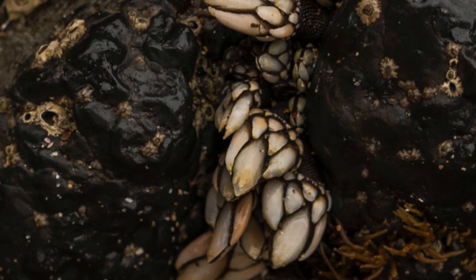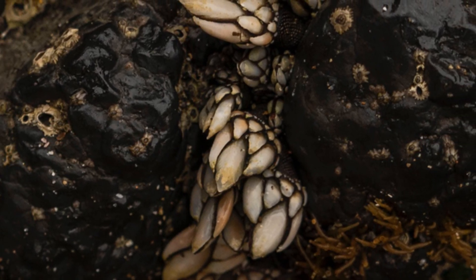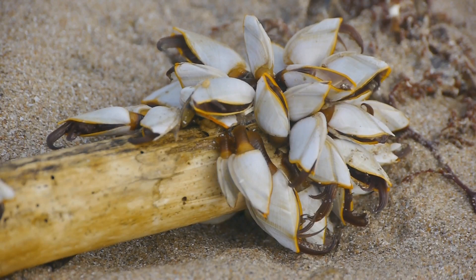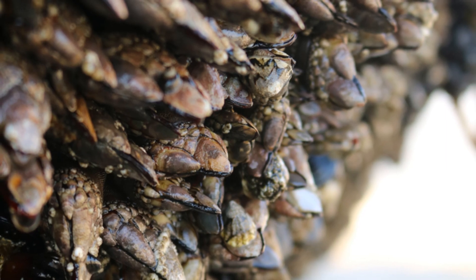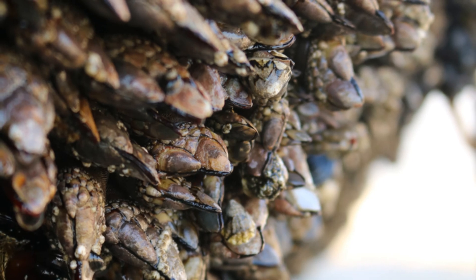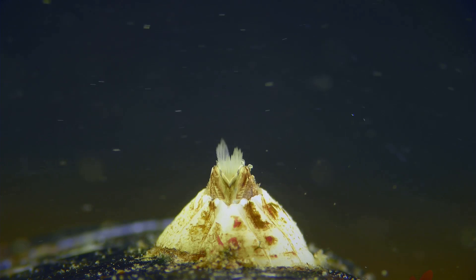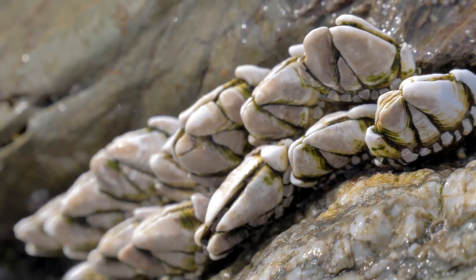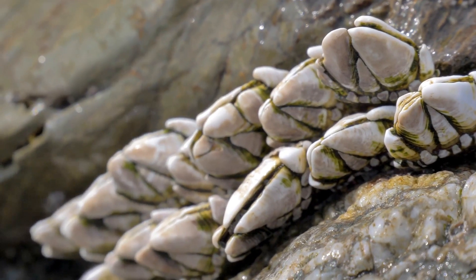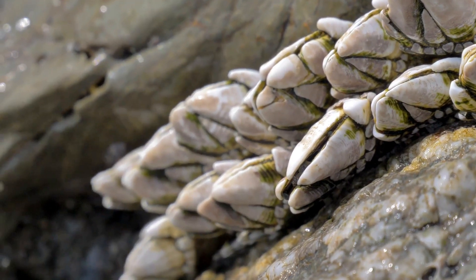As they continue to age, barnacles can live for several years, slowly growing larger and more encrusted. They become part of the marine landscape, each one telling a story of survival and adaptation. Finally, as old age sets in, barnacles may lose their grip and get dislodged. Their life cycle comes full circle, contributing nutrients back to the ocean. Every barnacle has a tale of resilience and tenacity, showcasing the incredible adaptability of ocean life.